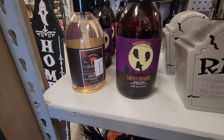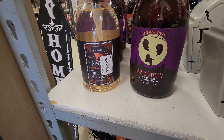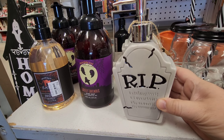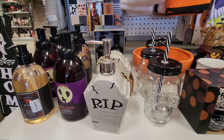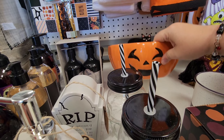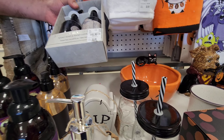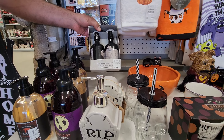They've got some Halloween hand soap — ghostly lavender and pumpkin something — with dispensers you can put in. And I just noticed behind that, this really cute candy dish with a cat in it and it's a jack-o'-lantern.